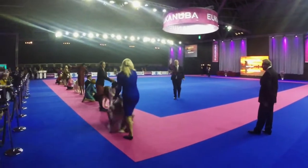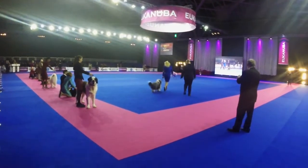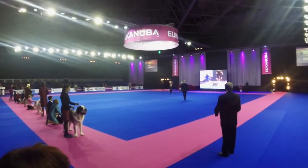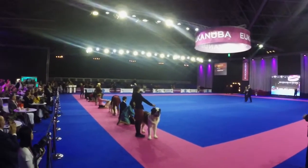Best in show, Holland Cup 2015. It's the Bearded Collie! One round for the Bearded Collie. Take it around, the Bearded Collie, winner of FC Group 1. And best in show, Holland Cup 2015. Congratulations!